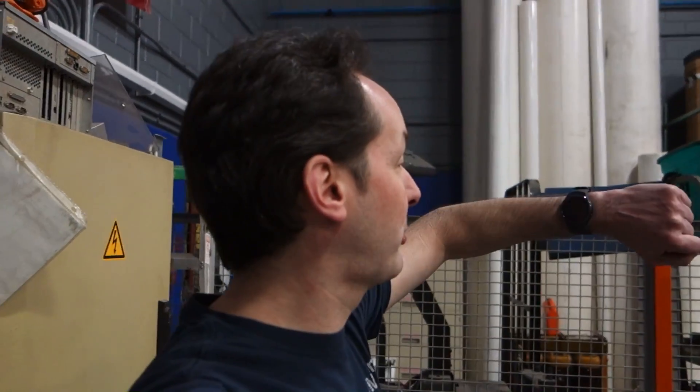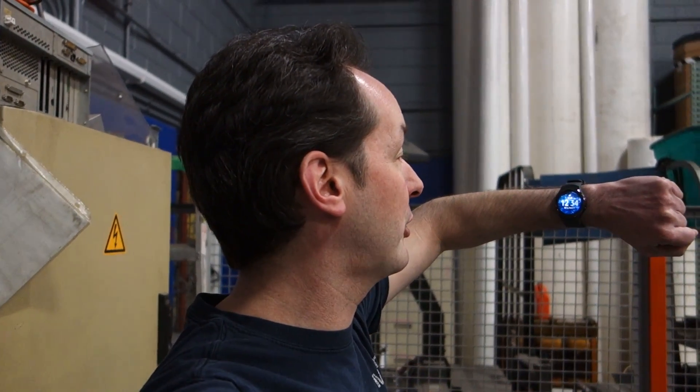Hi there guys, welcome to today's captain's blog. It's 1234 hours on Thursday, March 17th, 2016. This is Beck. I'm Chris Bowden. This is Jeff.